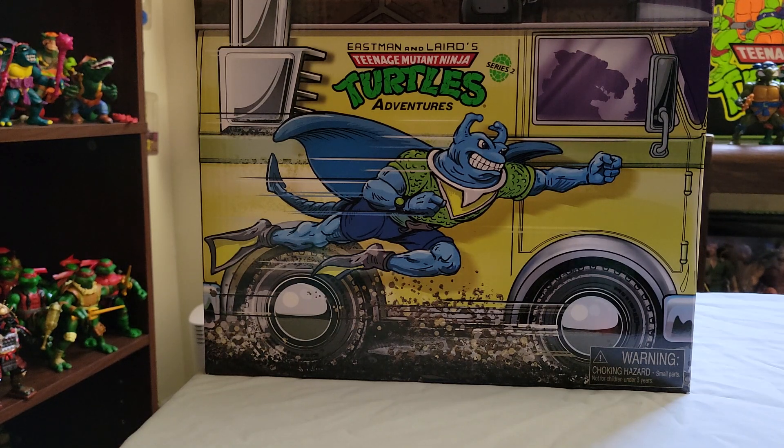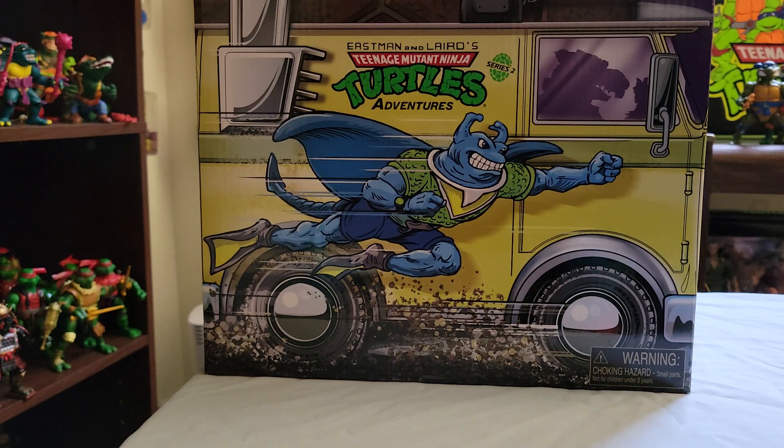A lot of people have had certain feelings about these particular figures. I think they are great. If you watched my video on wave one, I talked about just how, for the price and how nostalgic the packaging is — I love these figures. I think they're great, and this box is really cool as well.